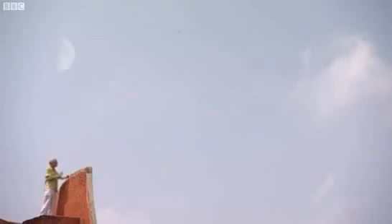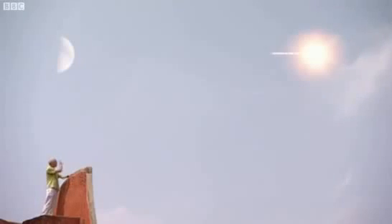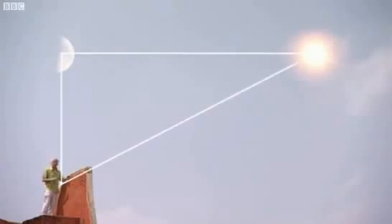You can only make the calculation when the Moon is half full, because that's when it's directly opposite the Sun. So the Sun, Moon, and Earth create a right-angled triangle. The Indians could measure that the angle between the Sun and the observatory was one-seventh of a degree. The sine function of one-seventh of a degree gives a ratio of 400 to 1, meaning the Sun is 400 times further from the Earth than the Moon is.